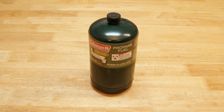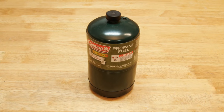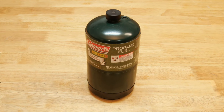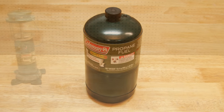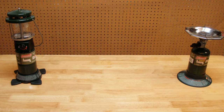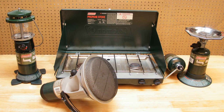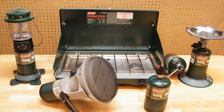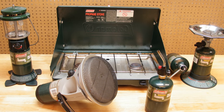The one pound propane bottle, commonly referred to as the Coleman bottle, is one of the most versatile pieces of camping equipment you can own. There's a lot of great gear designed to run on it. Some personal favorites are the classic Coleman lantern, the single burner stove top, the ubiquitous double burner camp stove, the catalytic heater, and the ever handy piezo ignition torch head. Yet for all this utility, the one pound propane bottle is an insanely expensive way to purchase propane.